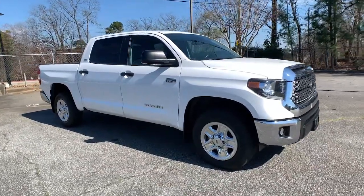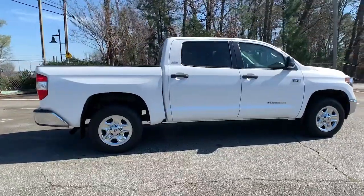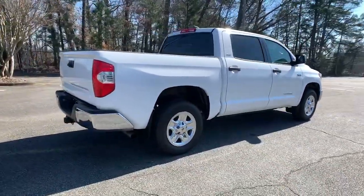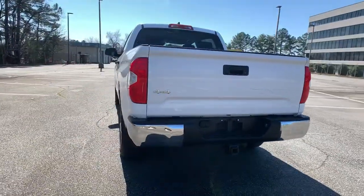Enjoy the view of this 2020 Toyota Tundra. With less than 20,000 miles on the odometer, this vehicle stands out from the rest. Now is the perfect time to start a fresh new chapter in your traveling life.